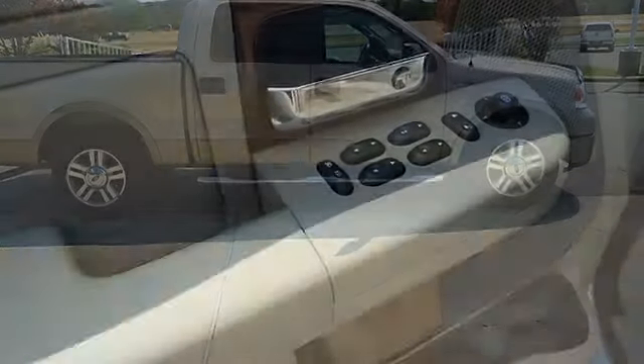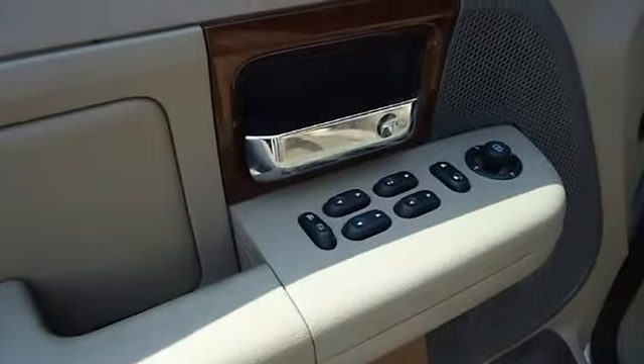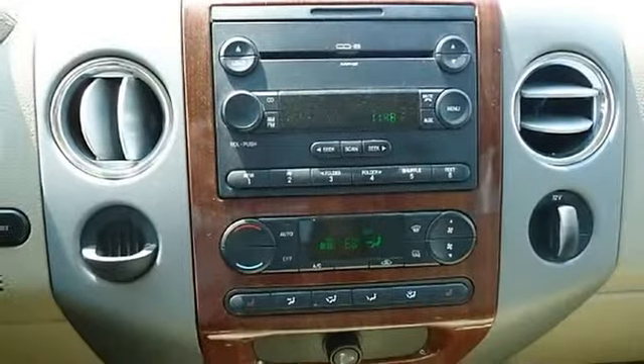Almost new tires. 100% AutoCheck guaranteed. Very clean interior. An aftermarket warranty is available for purchase on this vehicle.